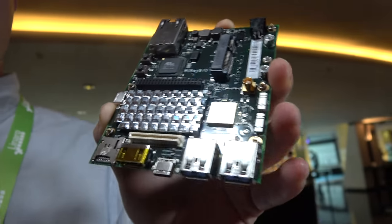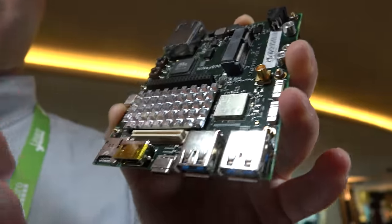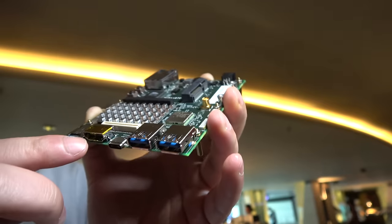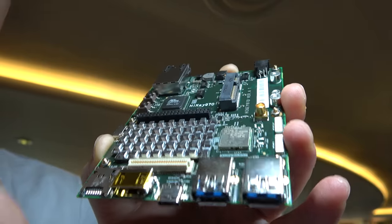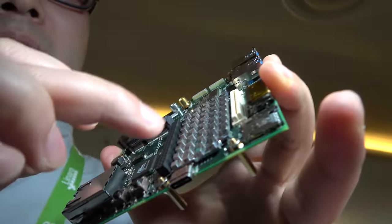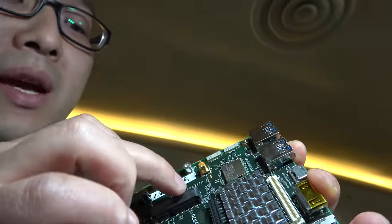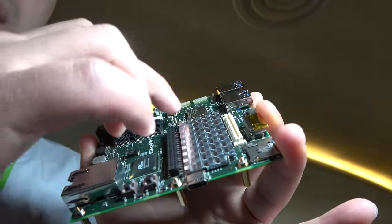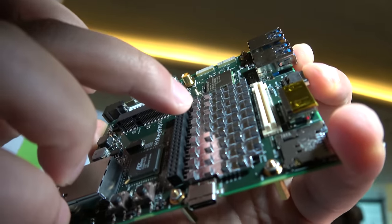Can you show around the ports? There are many interfaces on the board — for example two USB Type-A and two USB Type-C, an HDMI, and a micro SD card slot. We can also find many extended parallel interfaces, PCIe, a network interface, and this is the Wi-Fi chip.